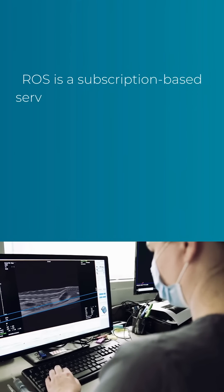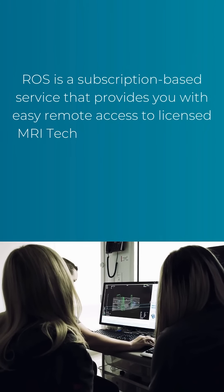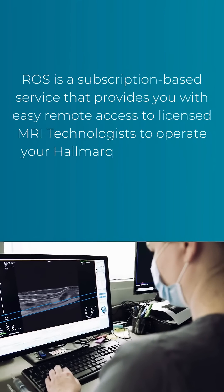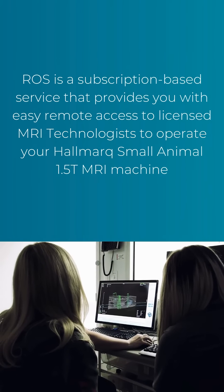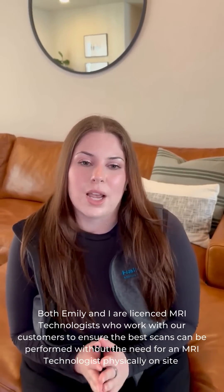ROS is a subscription-based service that provides you with easy remote access to licensed MRI technologists to operate your Hallmark small animal 1.5 Tesla MRI machine. Both Emily and I are licensed MRI technologists who work with our customers to ensure the best scans can be performed without the need for an MRI technologist physically on-site.